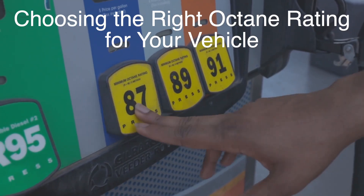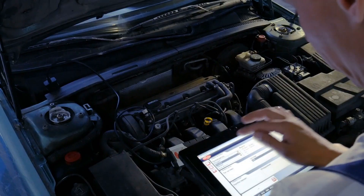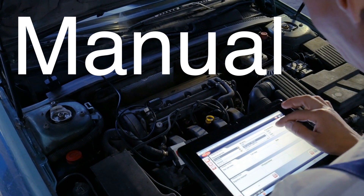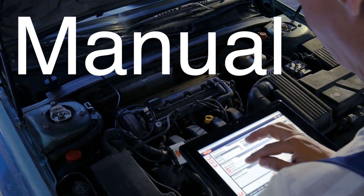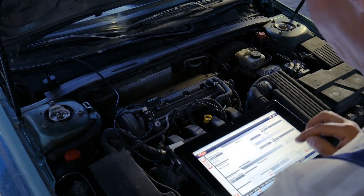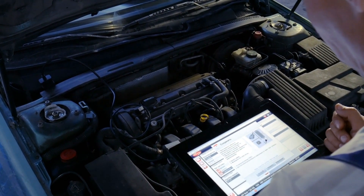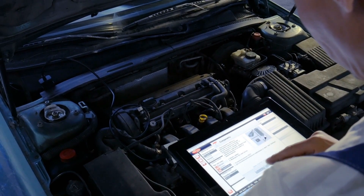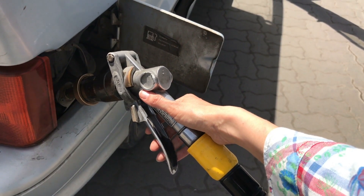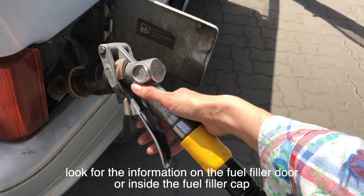How do you choose the right octane rating for your vehicle? The best place to start is the owner's manual. The manufacturer provides specific recommendations for the octane rating based on the engine's design and operating conditions. Following these recommendations will help ensure optimal performance, efficiency, and longevity for your vehicle. If you're unsure about the recommended octane rating, look for the information on the fuel filler door or inside the fuel filler cap.